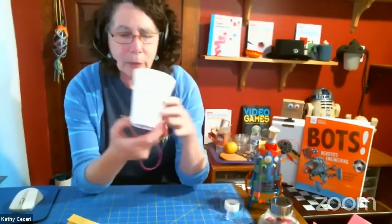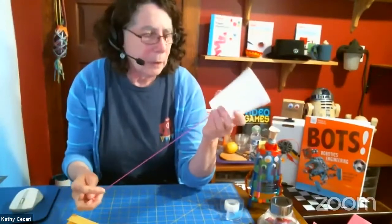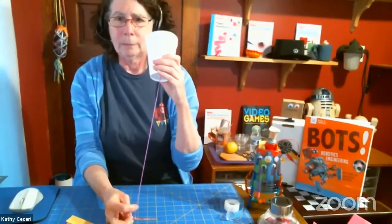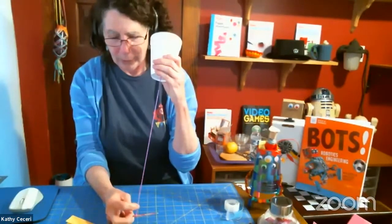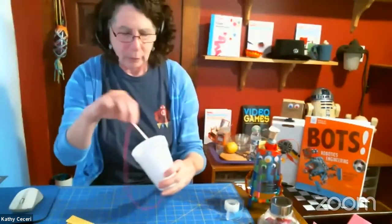Inside there's a little toothpick just to hold the string in there. This creates a resonator so it makes the sound louder. The note changes because I'm changing the tension, which is another way to change the frequency — it's the tension of the object that is vibrating. Another very simple craft that relates directly to physics.